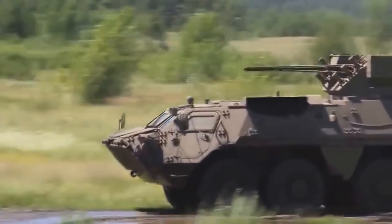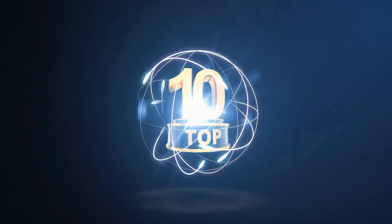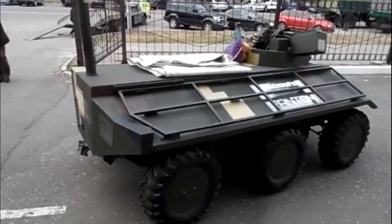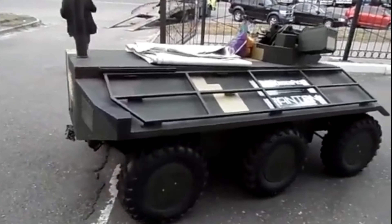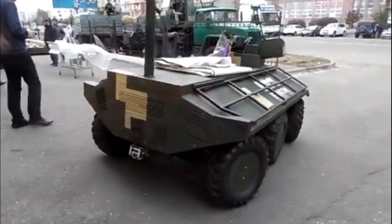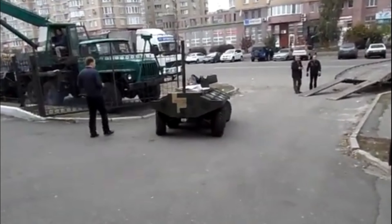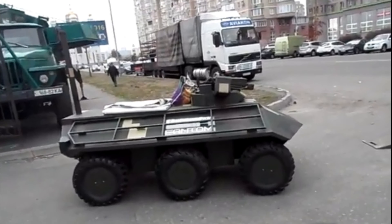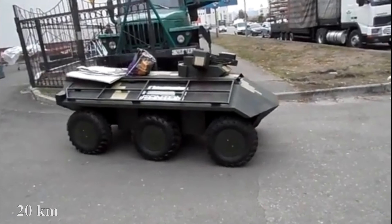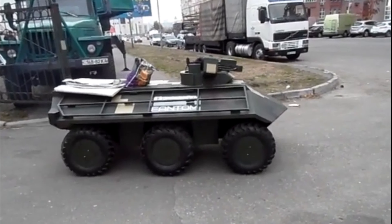BTR-4E Bucephalus. An armored 4-axle amphibious combat vehicle that underlies a whole family of military equipment. It is used for transportation of command personnel, as a mobile headquarters, mobile medical and repair, and evacuation points. It is a completely Ukrainian product, developed by KHMDB Morozov. Production began in 2008, and its baptism of fire in the ATO near Slavyansk took place in 2014. Serial production has been launched — about 130 units have been produced to date — and Bucephalus is also shipped to Iraq.